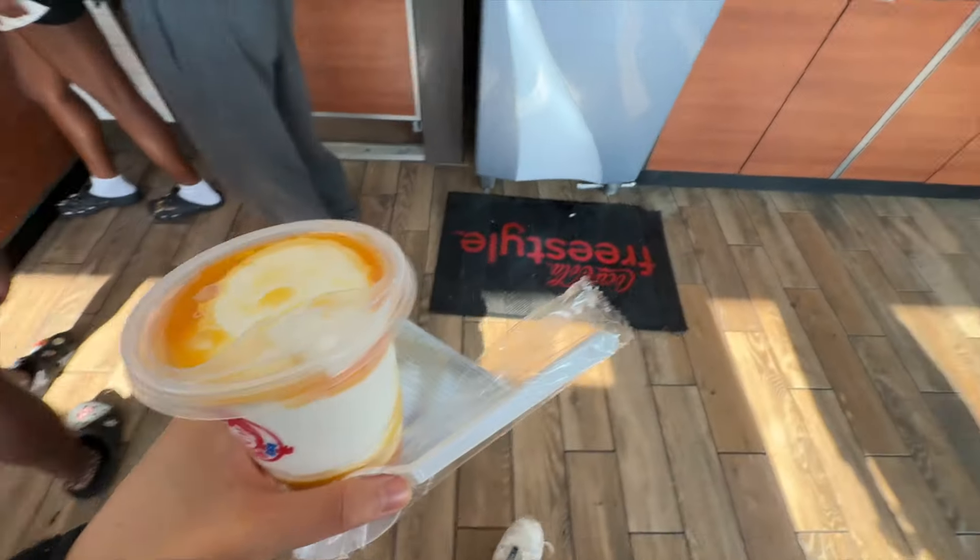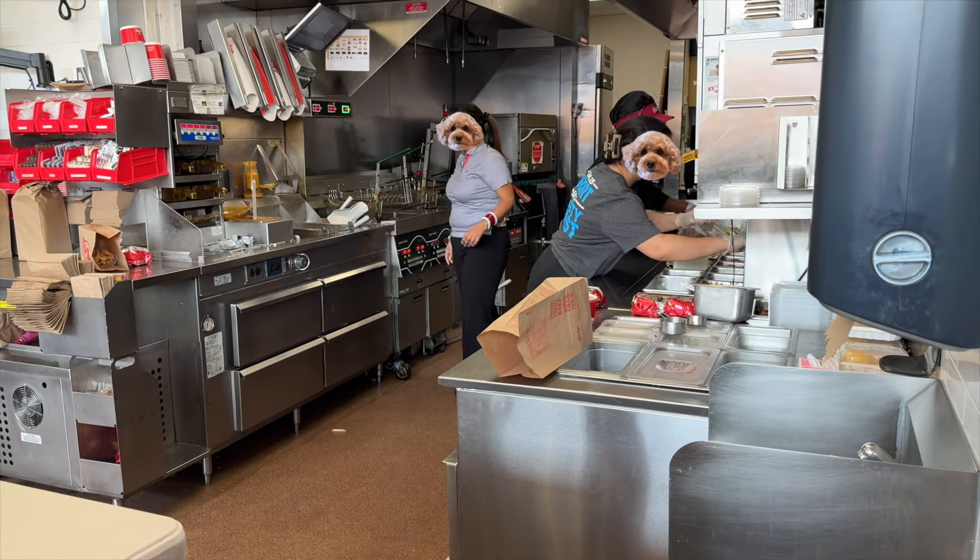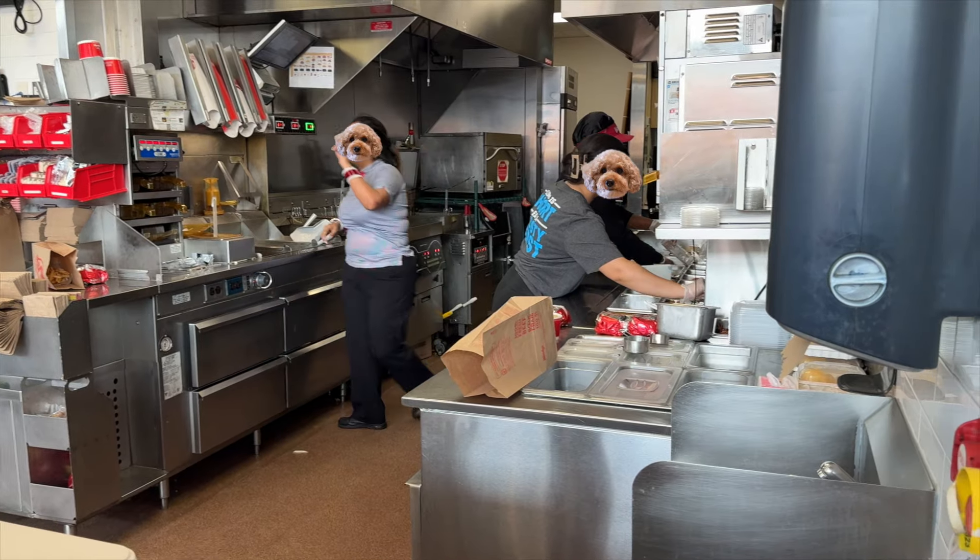Maybe I can put this in my pocket. It fits. Order number 1009? Yes. Thank you. Let's head home and try this Krabby Patty.